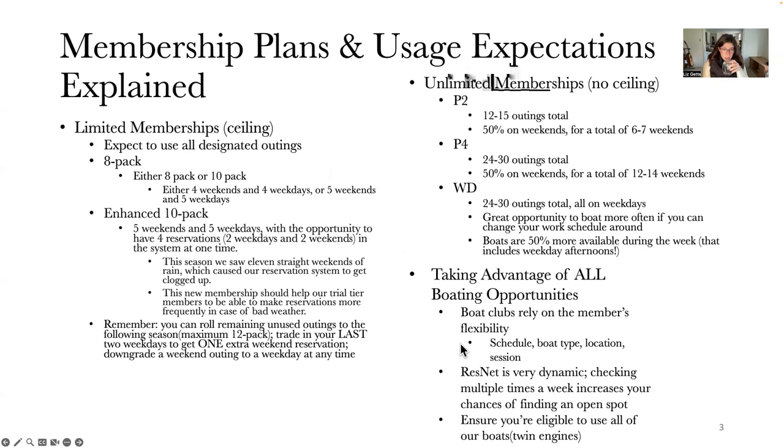We're going to go over our membership plans, which are broken down into two different sections. You have our limited memberships, which have a ceiling to the number of times you can go out, and our unlimited memberships, which have no ceiling — you can go out as many times as you're able to get reservations. We'll start with limited memberships first.